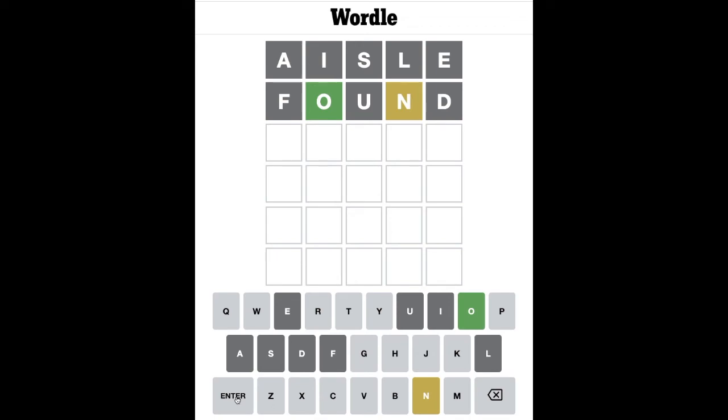The O is in the right place. There is no U. So I don't think that the N can be the first letter, because if N is the first letter we are likely to need another vowel later in the word.